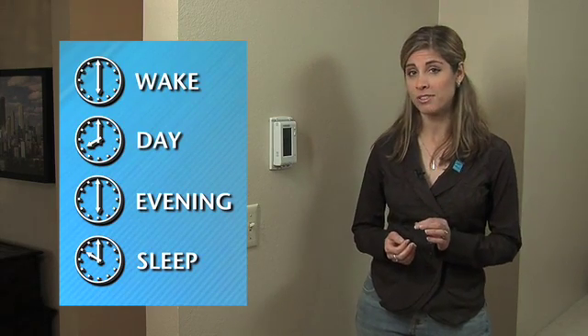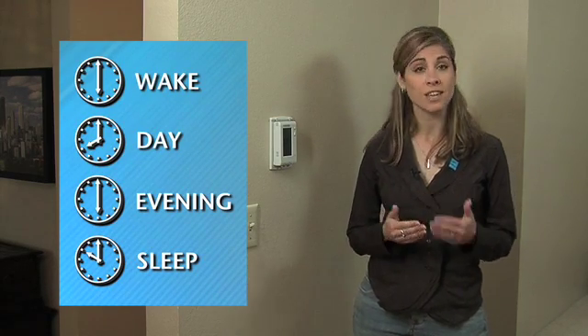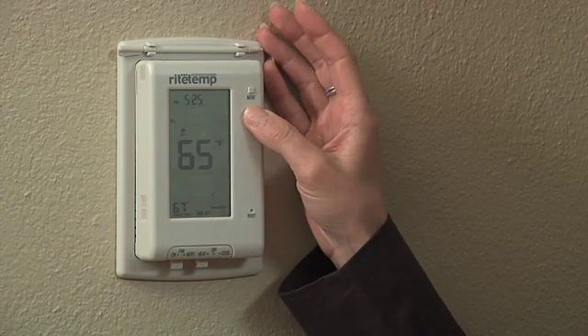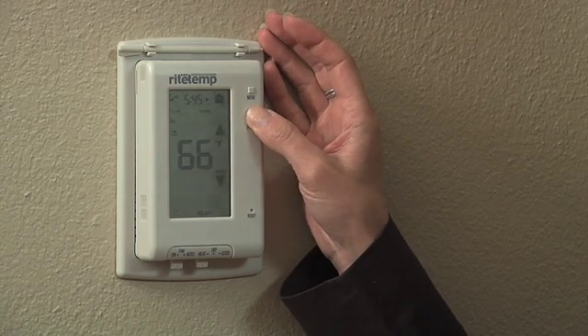Okay, so your thermostat's installed. Now it's time to put it to use. This is the part that many homeowners find the most daunting, but it can be simple. Let me show you how. Before you program your thermostat, consider when your family wakes up, leaves the house, and goes to bed. You can set your thermostat according to your family's schedule to automatically adjust the temperature at each of these times.